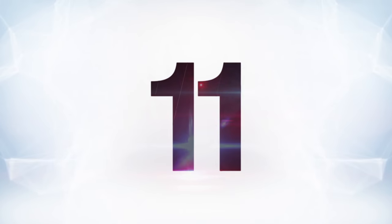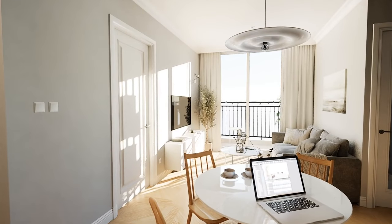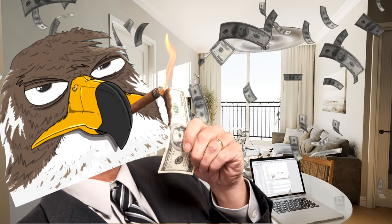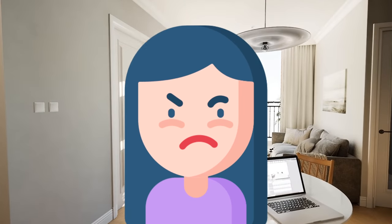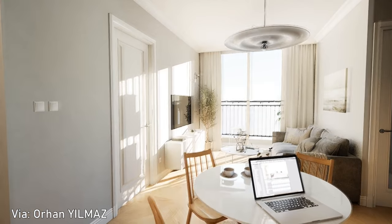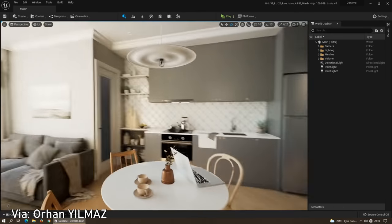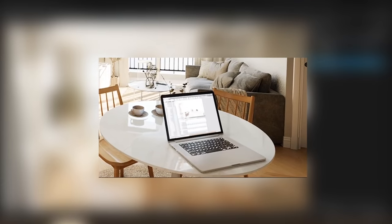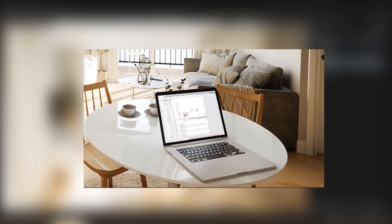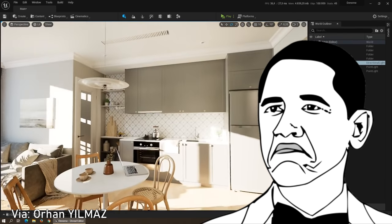At number 11 is another interior test — a little bit smaller of a space but utilizing light a little bit more. This is a very normal-looking apartment for somebody with a little bit of extra money living in Manhattan or something. While most of us are jealous, it shows us how well this incredible engine can handle such normal stuff. They've even got a laptop on a table to show you just how normal stuff can look. If somebody just told me this was shots of an apartment, I would just believe it.